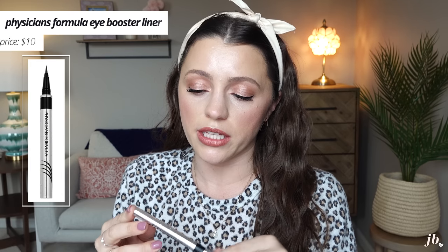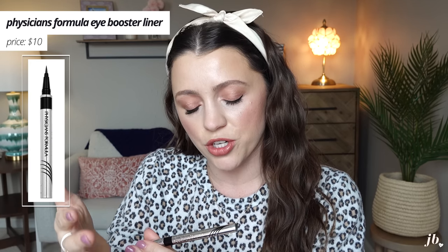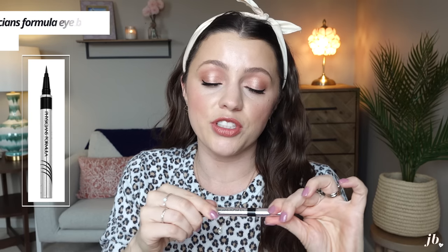Another liner, waterproof as well — Physician's Formula Eye Booster Waterproof Ultra Fine Liquid Eyeliner. This stuff is awesome. I've repurchased it. I think the packaging is really cute — it's got these water droplets on it. It's a brush tip, but I feel like it performs more like a felt tip, which I like, because I can always get a really nice mini wing with it. It's fantastic.